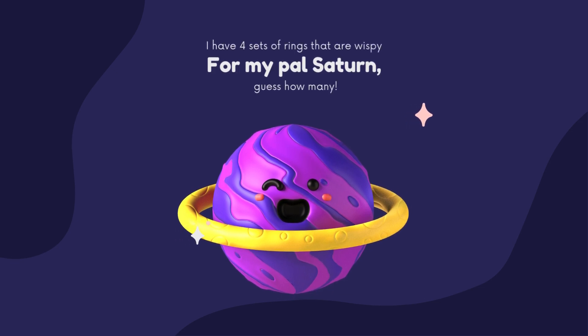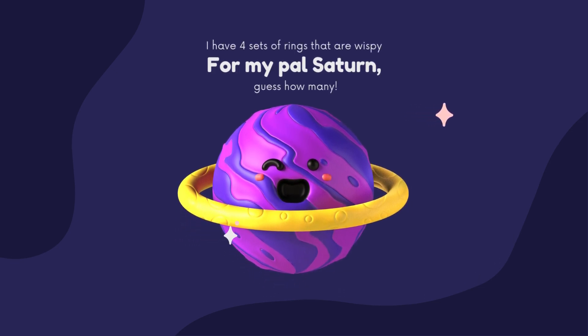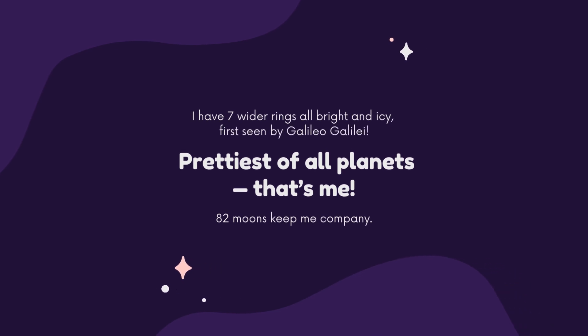For my pal Saturn, guess how many? I have seven wide rings, all bright and icy, first seen by Galileo Galilei. Prettiest of all planets, that's me. 82 moons keep me company.